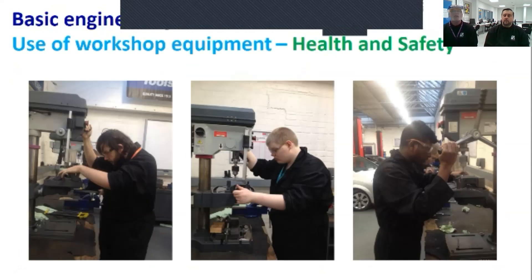The health and safety element never goes away, because they're working with equipment that can effectively cause serious harm. We've got to make sure that if we start with 16, 18, or 20 learners, we want to finish with the same number. Here they're operating a pillar drill — same again, hopefully all the guys are wearing their PPE with their goggles on.